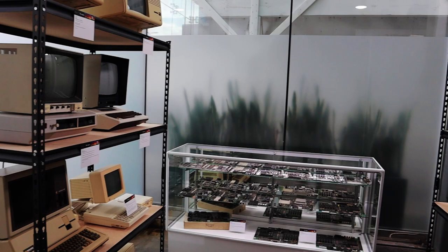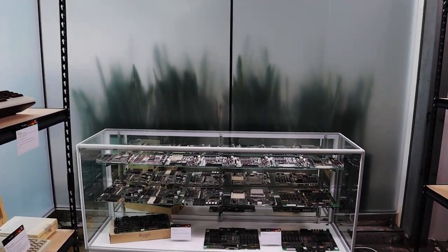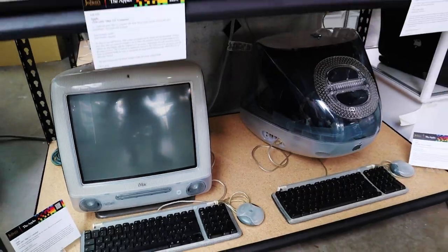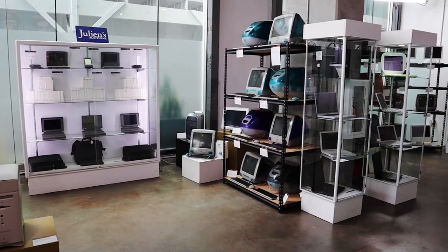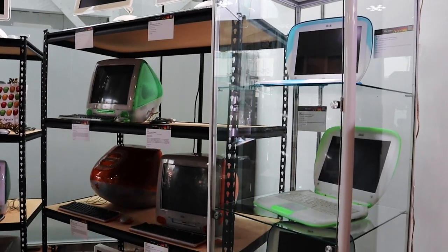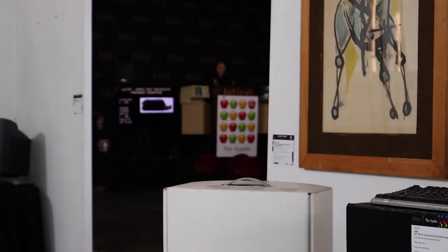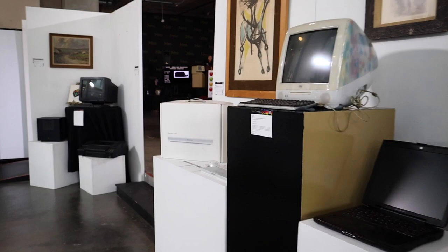We attended 'The Apples' event at Julian's Auctions in Beverly Hills — a private collection of 500 computers and Apple products spanning over 40 years. Each Julian's auction includes a public exhibition which anyone can attend, and on the last day we just so happened to catch the auctioneers in action.